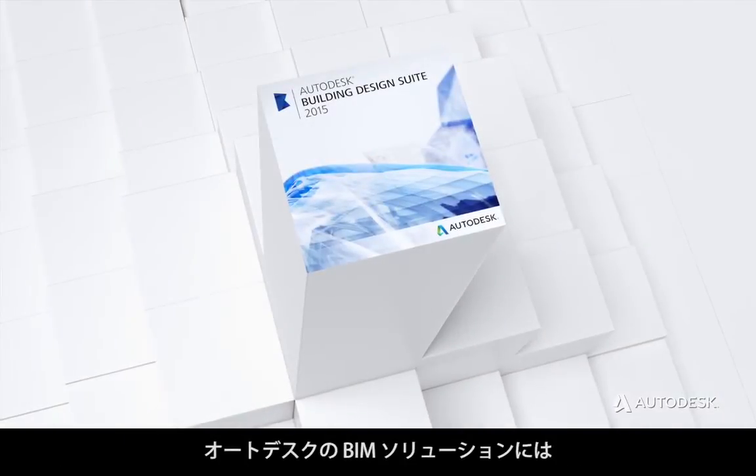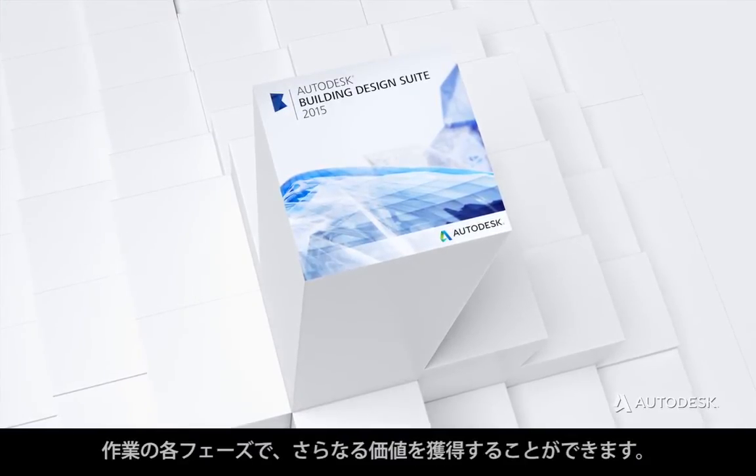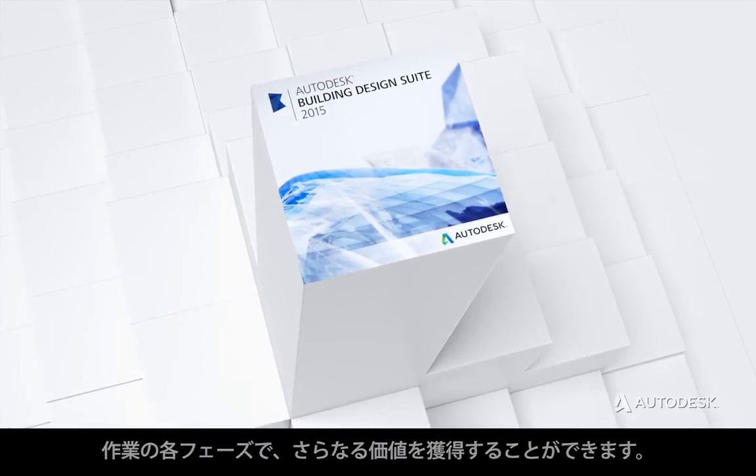BIM solutions from Autodesk form a comprehensive portfolio of tools that help you capture more value for every phase of your work.